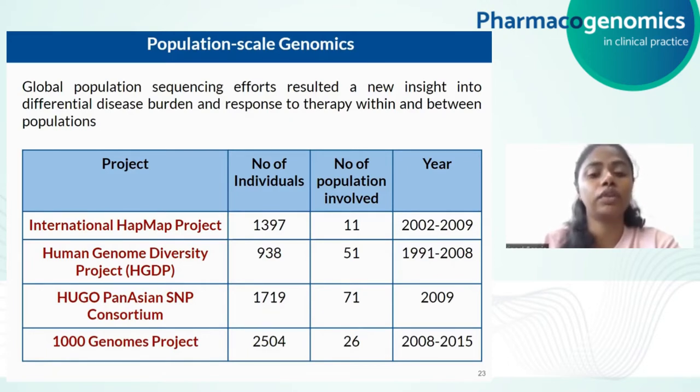After the development of these global population sequencing efforts, there are national level sequencing efforts being done. One such example is IndiGen from India, in which 1,029 individuals have been sequenced from different ethnic groups across India. Similarly, there are Singapore, Malaysian, Qatar projects and others which will be seen in the upcoming sessions.